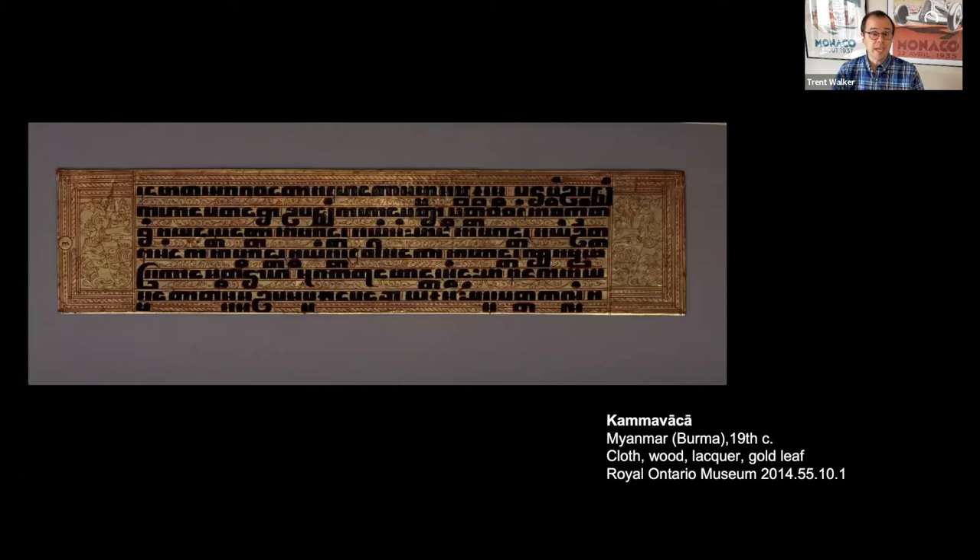Looking at the individual pages of the manuscript, this is from the very beginning of the text, opening with an invocation to the Buddha in Pali meaning 'homage to him, the blessed one, the worthy one, the rightly self-awakened one' — that is, homage to the Buddha. It then jumps right into the text of the ordination ceremony for someone being ordained as a fully ordained monk, or bhikkhu, in this Theravada Buddhist context.